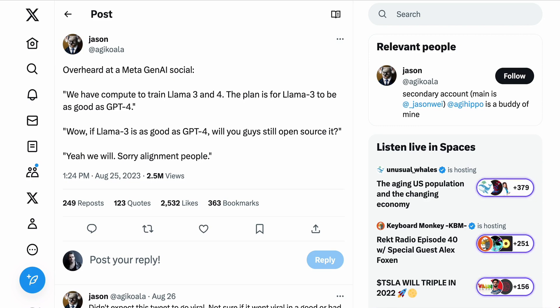Rumors are that Meta is also speeding ahead with their next models. A number of times I've quoted a tweet from Jason at AGI Koala who said: "Overheard at a Meta Gen AI social. We have compute to train Llama 3 and 4. The plan is for Llama 3 to be as good as GPT-4." When asked if they would still open-source it if it was that good, the Meta person said: "Yeah, we will. Sorry, alignment people."